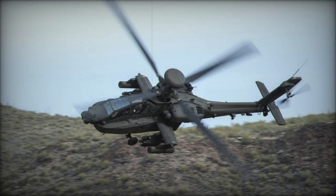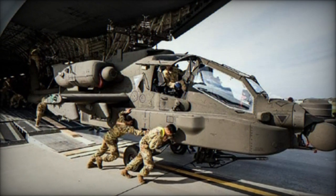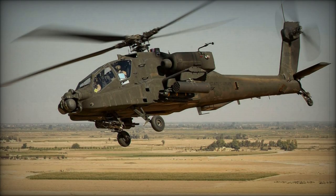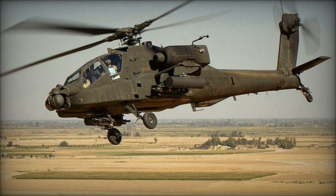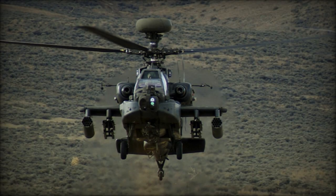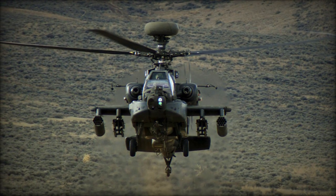The revamped helicopters boast the latest technological advancements, including more robust engines, an enhanced gearbox, and state-of-the-art rotor blades crafted from composite materials. Advanced communication, navigation, sensor, data correlation, and cognitive decision assistance systems furnish substantial combat advantages over their predecessors, significantly augmenting combat efficacy.